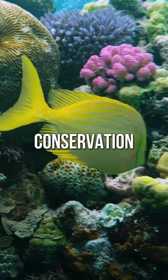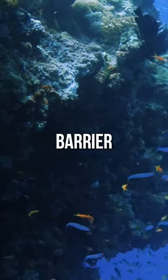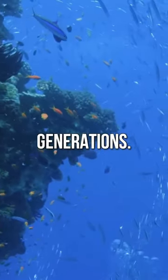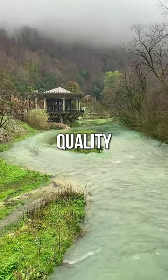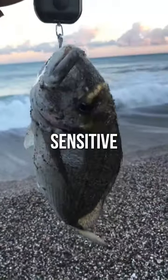Despite these challenges, conservation efforts are underway to protect the Great Barrier Reef for future generations. These efforts include reducing carbon emissions, improving water quality, and limiting fishing in sensitive areas.